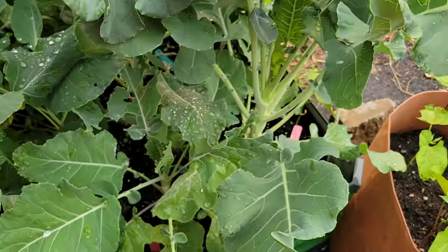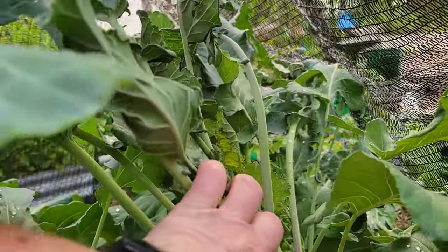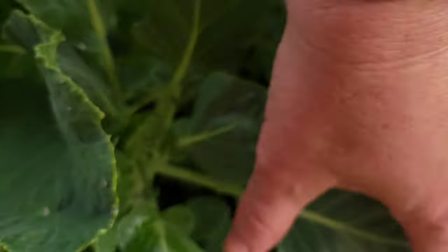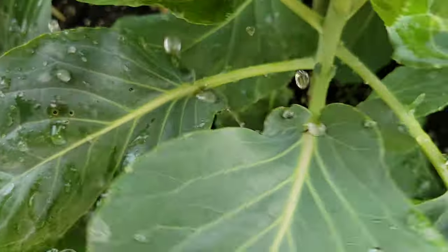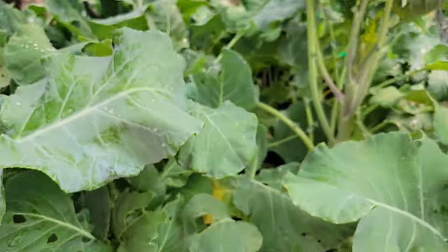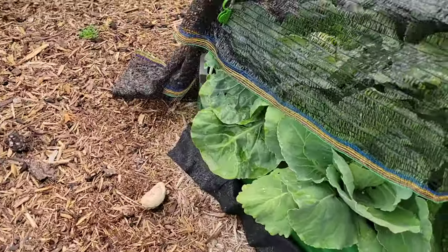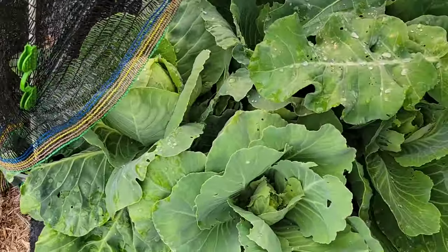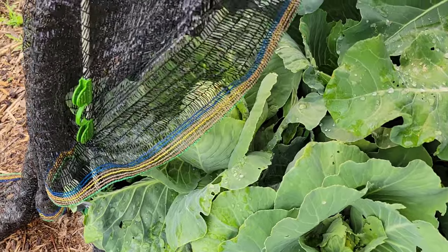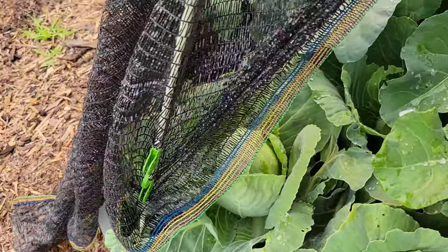This over here is supposed to be purple sprouting broccoli — never grown it before and still don't have a purple sprout yet. This center here is supposed to be Brussels sprouts and I don't see a single Brussels sprout forming. But I do have some cabbages starting to form; this one is starting to get hard, so it's going to be a little one but it's still going to be delicious.